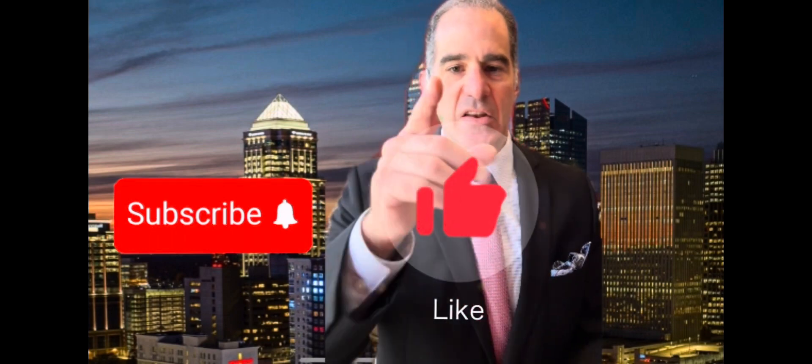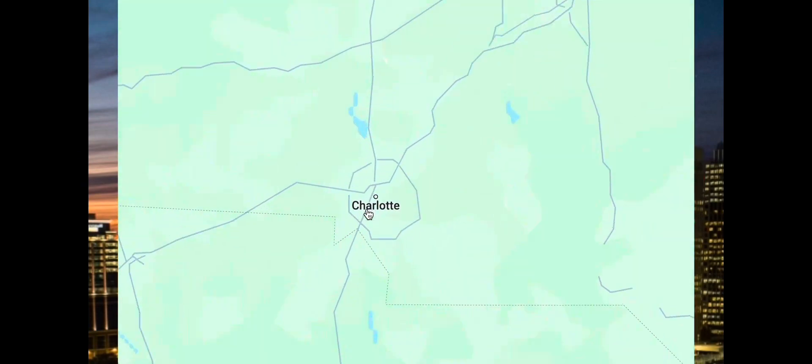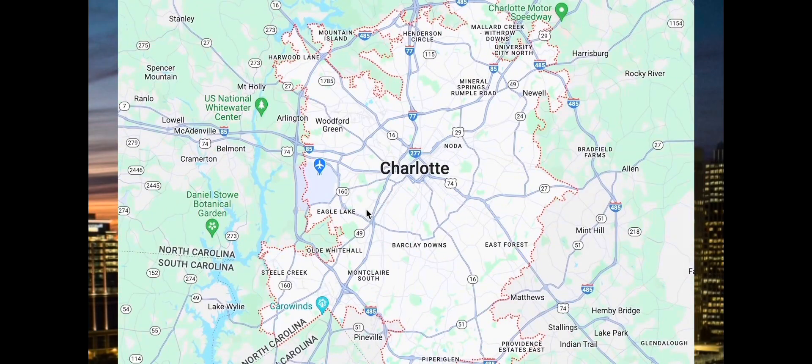If this is your first time to the channel and you want to know everything about Charlotte, North Carolina and the surrounding areas, then subscribe and tap the bell for notifications so you can be the first to know what's going on here in the current market in Charlotte, North Carolina.